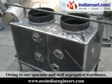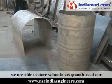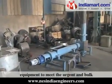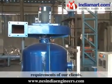Owing to our spacious and well-segregated warehouse, we are able to store voluminous quantities of our equipment to meet the urgent and bulk requirements of our clients.